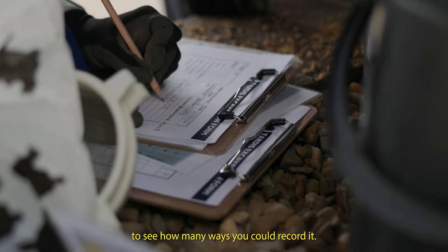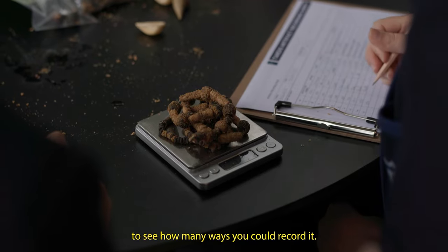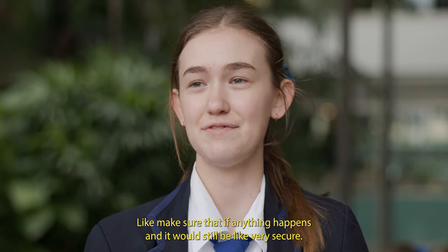I quite liked seeing how many ways you could record it, to make sure that if anything happens, it would still be very secure.